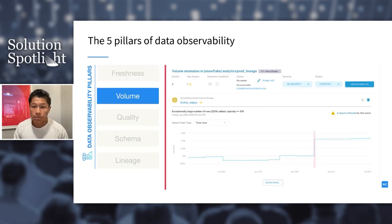The second pillar is volume — how complete are your data tables? Am I getting the right number of rows in a given update? Volume offers insights into the health of your data sources. Historically, we'd expect around 51,000 rows per update, but in the highlighted area we see a sudden spike of over 200,000 rows. This can happen when a CDP platform triggers an influx of events — for example, bot traffic driving up event data unexpectedly.